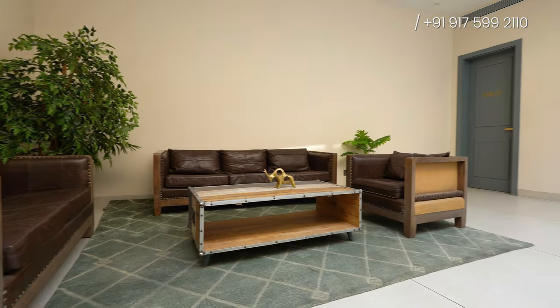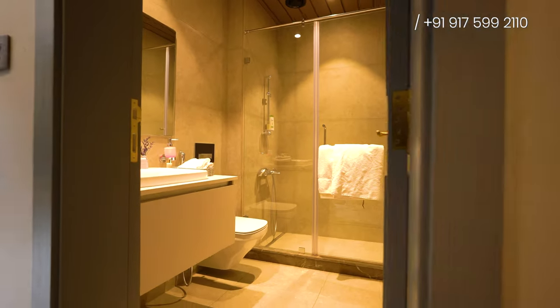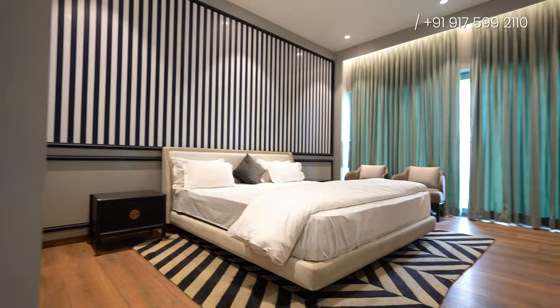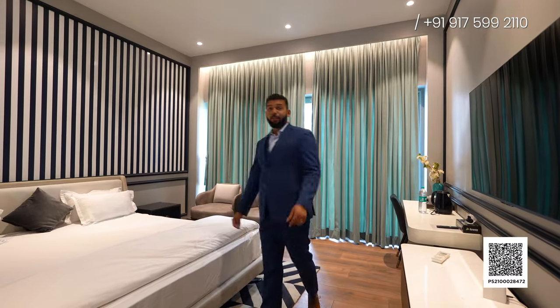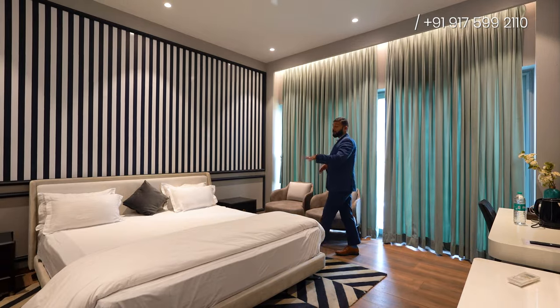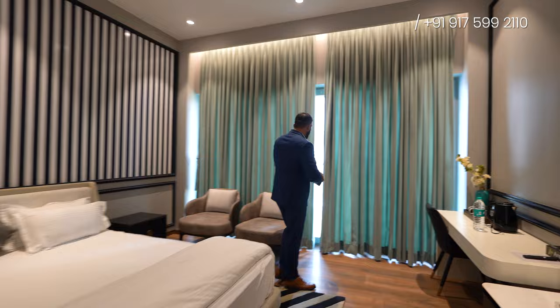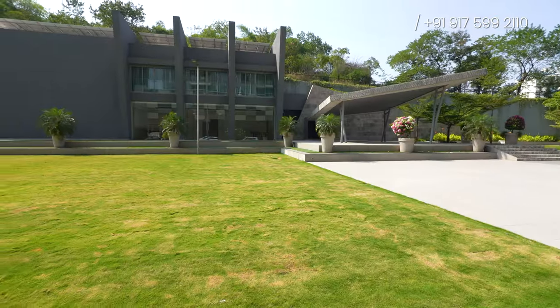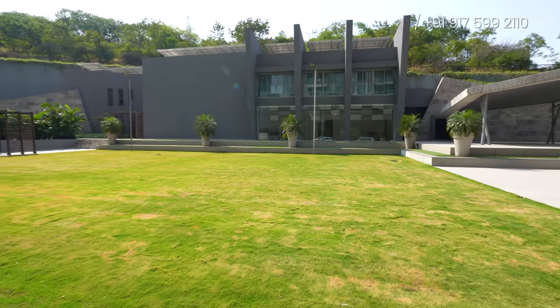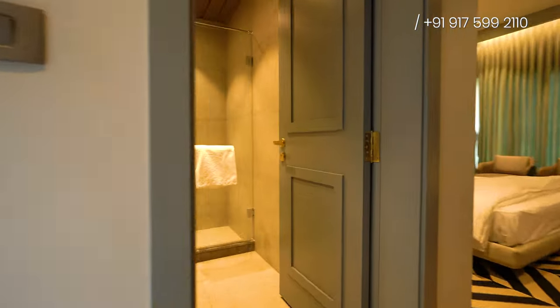Let me give you a walkthrough of this beautiful suite. Imagine the kind of respect you'll get when your guests will be staying over here — isn't it beautiful and luxurious? And with that, they'll be getting this beautiful open view of the garden. All the suites are similar to each other.